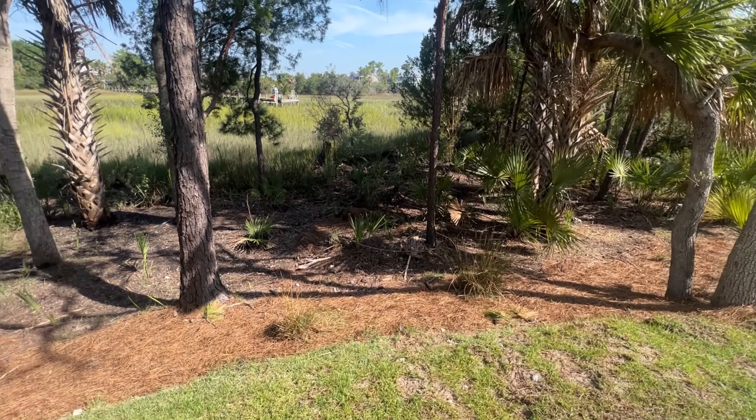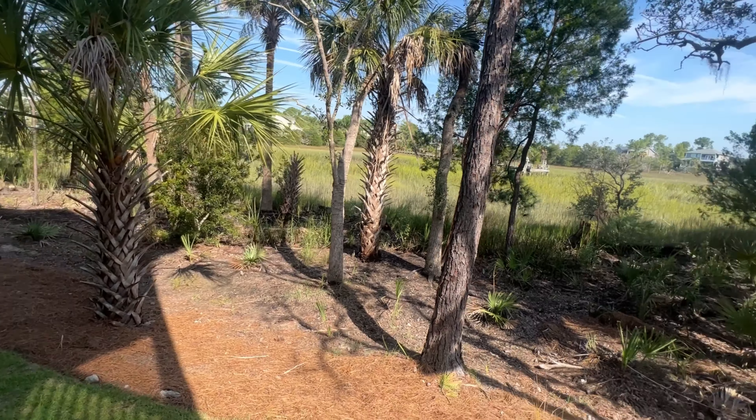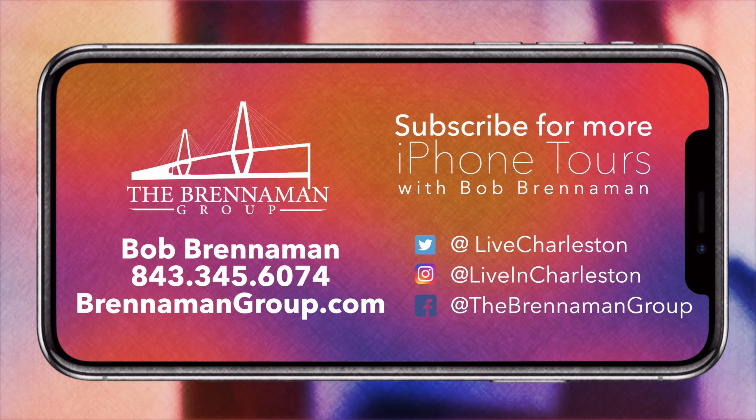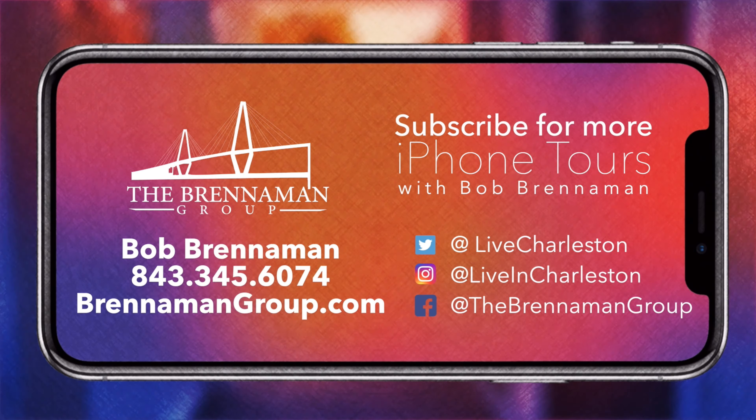Not a giant backyard, but there's plenty for my folks. Alright y'all, that's a wrap. My name is Bob Brenneman with the Brenneman Group. If you like our videos, be sure to click in the right-hand corner of the screen to subscribe to our YouTube channel. If you want to talk to me about anything related to Charleston, South Carolina real estate — things to do on vacation, schools, whatever — I'd love to talk to you. You can reach me at 843-345-6074 and check out our website at BrenmanGroup.com. Until next time y'all.